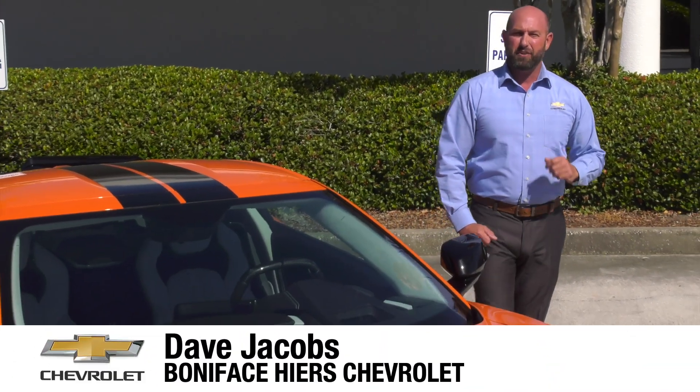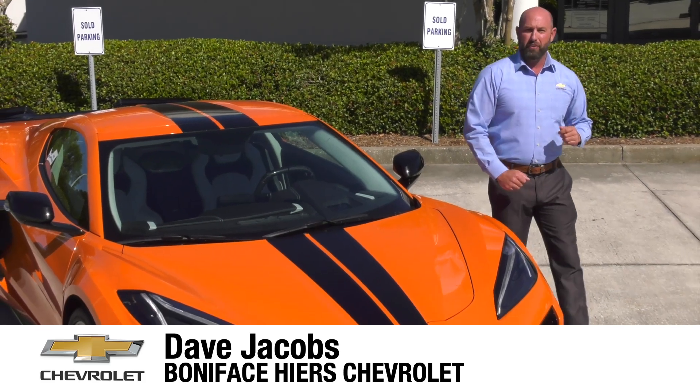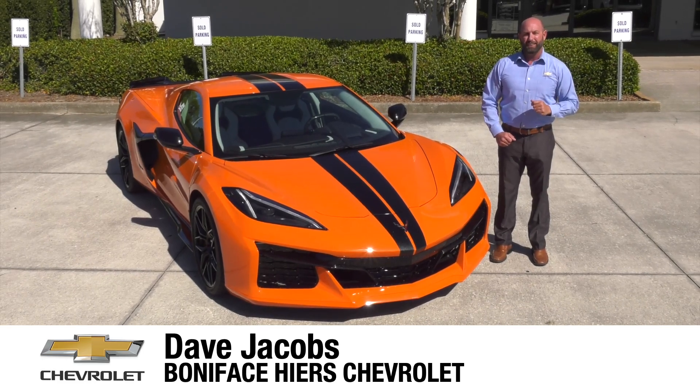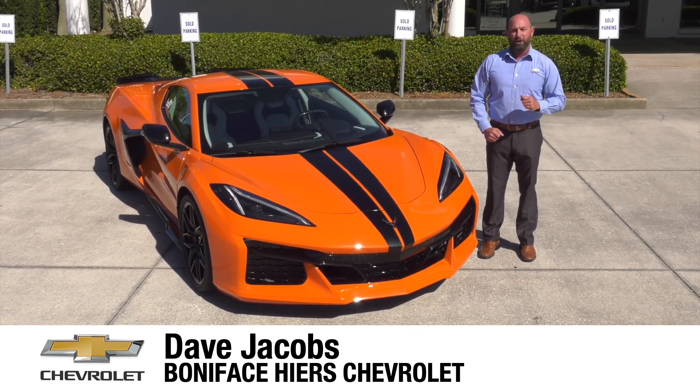The next chapter in the 70-year Chevrolet Corvette history and the mid-engine Corvette journey starts here with the 2023 Chevrolet Corvette Z06. I'm Dave Jacobs at Boniface Hire Chevrolet, and we're going to look at the next American supercar.